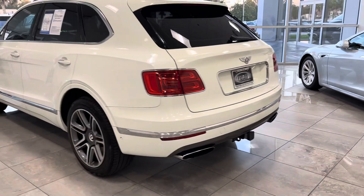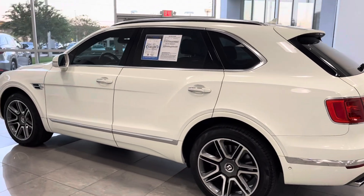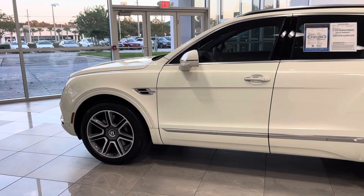Parking sensors all the way around. We have both keys and the original books. The gentleman who traded this is a long-term customer of ours — he just completed the service on the vehicle before trading it.